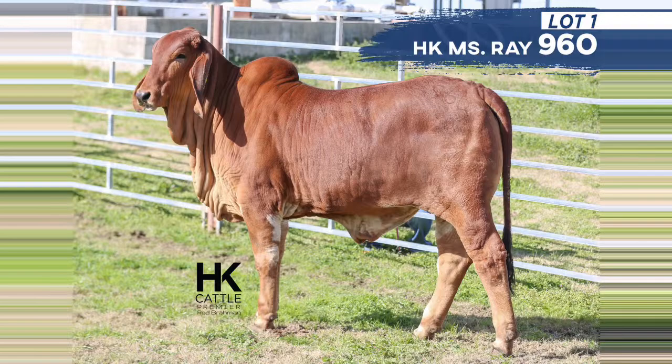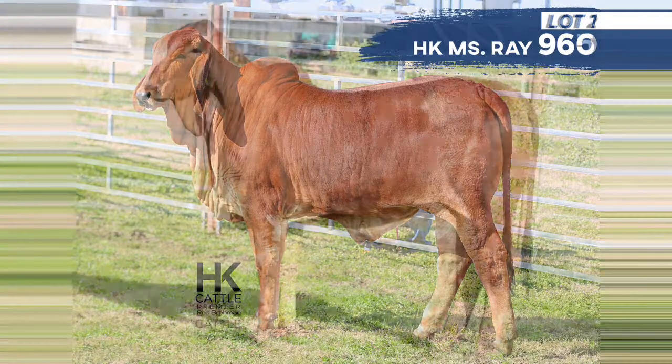Lot 2 is also going to be an HK X-Ray daughter. This female is out of the X-Ray bull and the 988 cow from HK — she is a Winchester daughter as well, and also the dam to our high-selling lot in the October online sale. She's been putting tremendous calves on the ground. This heifer is super long-bodied, very feminine — the possibilities are endless with her too. We're really excited about these two X-Ray lots.